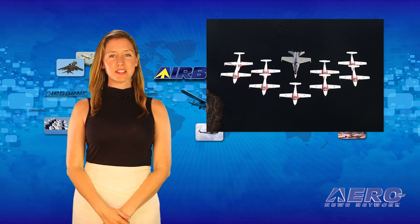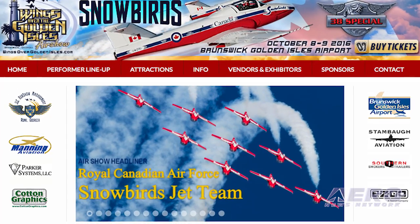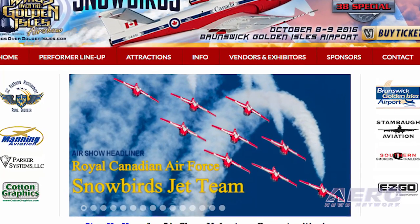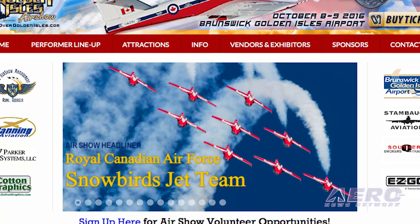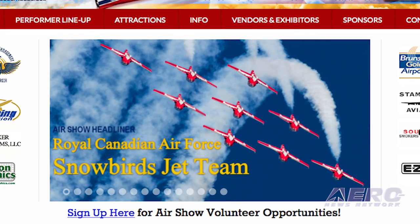Top military and civilian aerobatic teams will perform at the Wings Over the Golden Isles and the Wings Over North Georgia airshows. The Royal Canadian Air Force Snowbirds will headline the inaugural Wings Over Golden Isles airshow on October 8th and 9th.